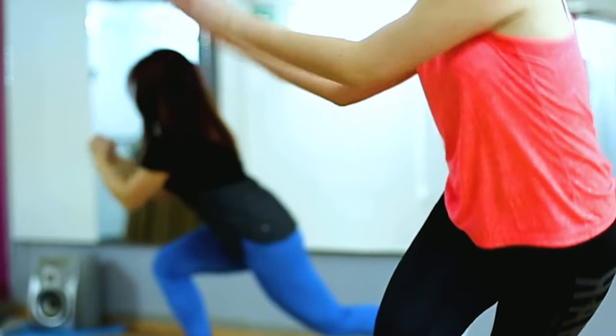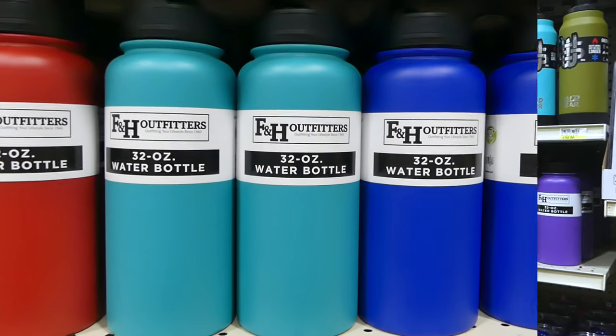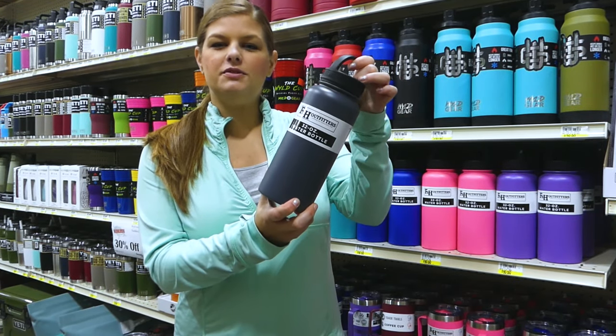Need a better way to stay hydrated that fits your daily routine? How about a bottle that keeps your drinks cold for 48 hours and is as tough as you are? These are the new F&H Outfitters 32-ounce water bottles.